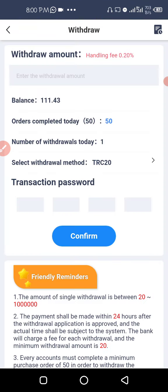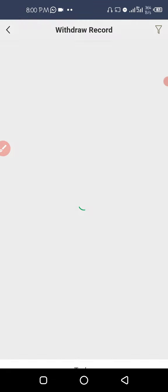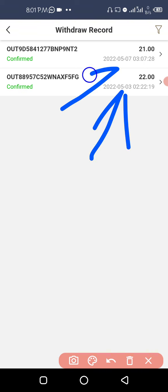For my withdrawals, I can filter for the last seven days. You can see I've already made two withdrawal transactions — two are already out of the date range but these two happened within this month, one on the third and one on the seventh.